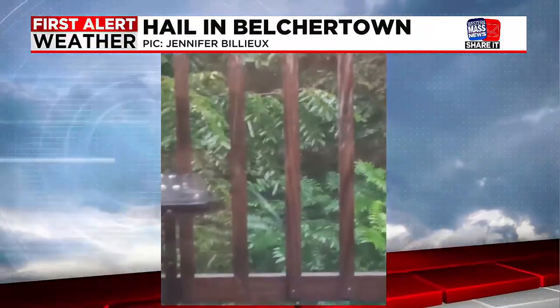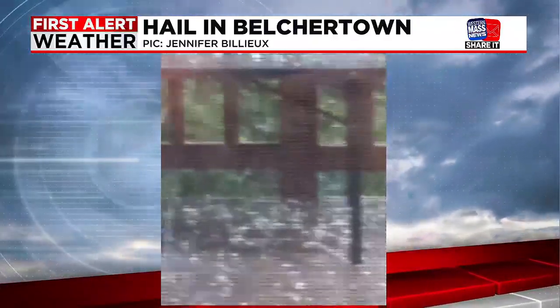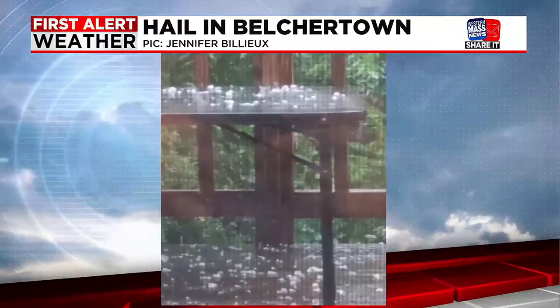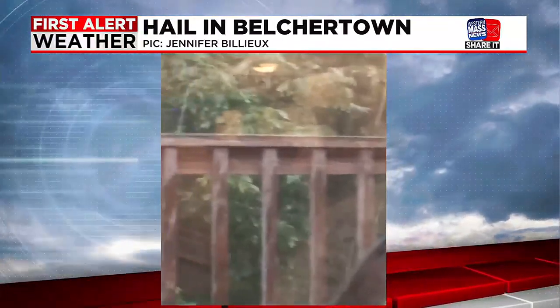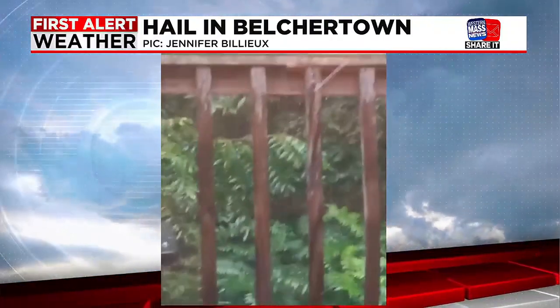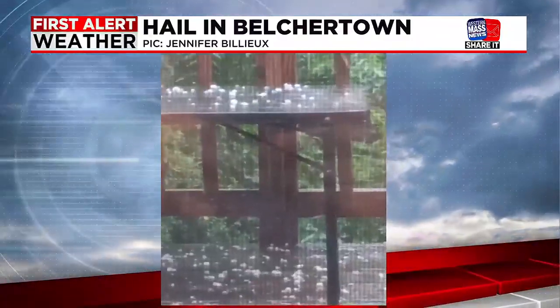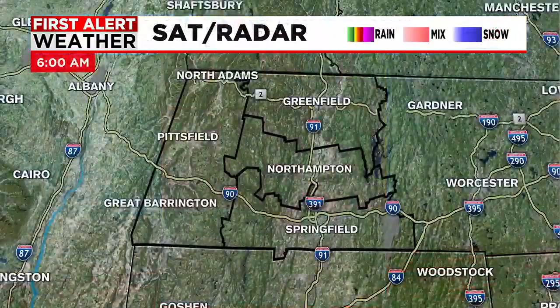Take a look at this video from yesterday — the storms that rolled through. This was from Jennifer in Belchertown. Quite the scene there. You can see the hail — I think this was about an inch to 1.5 inches. Nasty stuff yesterday. Isolated in nature, but those that got hit with some of the storms certainly picked up some hail. You don't see hail this size very often around here, but that was the case yesterday in Belchertown, and Granville had a nasty hail storm as well.